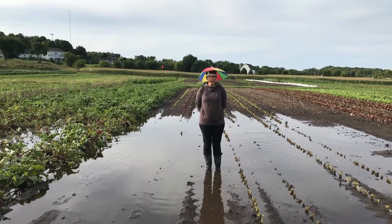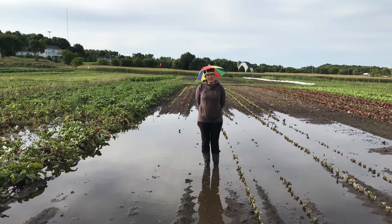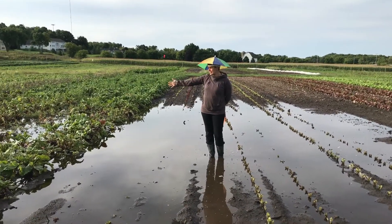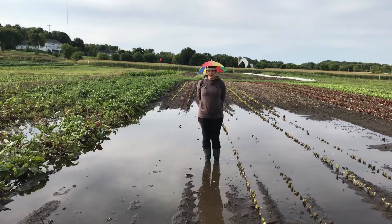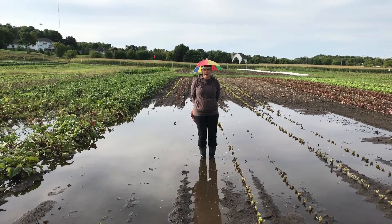Usually we see it in the spring. After almost 10 inches of rain in the last couple weeks, Lake Parkridge is back. Unfortunately, there's stuff planted here, so it's struggling a bit. We are losing some beets, some rutabaga. This is the lettuce that was supposed to be in the shares next week. Stuff doesn't grow when it's sitting in water, so we are seeing some setbacks due to all the rain.